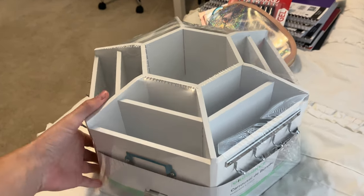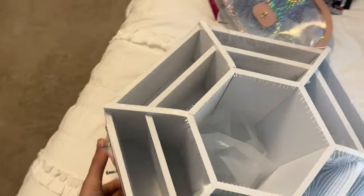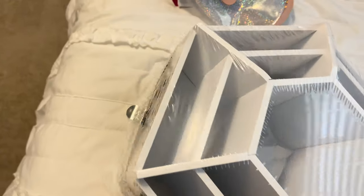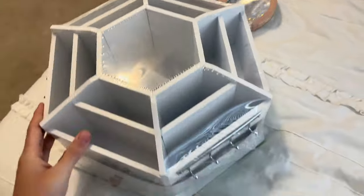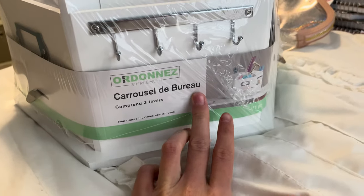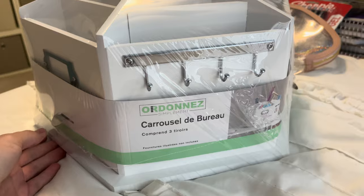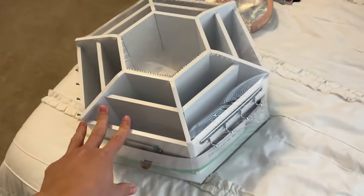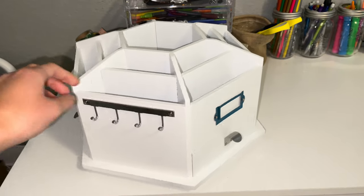I went to Michael's yesterday and I bought this giant stationary supplies holder for all your pens and pencils. It's called the Carousel de Baru and it's from Michael's — about 30 dollars, so it's a bit expensive, but it's massive. This is what it looks like all unwrapped.